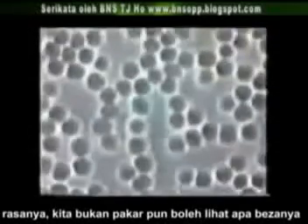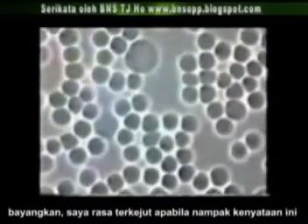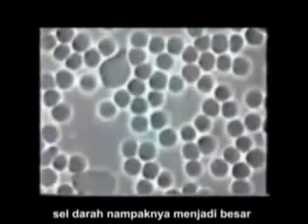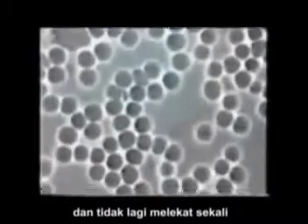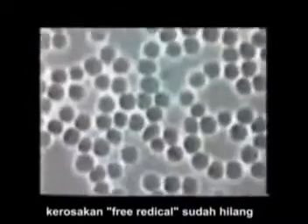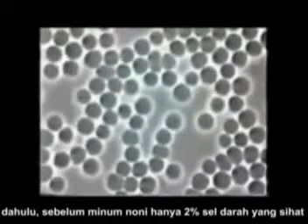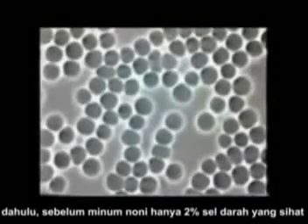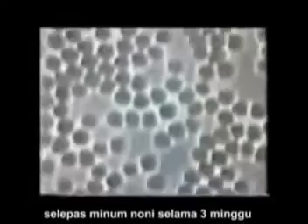I don't think you have to be an expert to see that there's a major difference. Imagine my surprise when I saw this. The platelets are considerably larger. They have the proper size and shape, as well as not being stuck together, and the free radical damage seems to be gone. Previously, there were only 2% of all platelets that were healthy before drinking noni juice, and there are about 2% that are not perfectly healthy after drinking noni juice for three weeks.